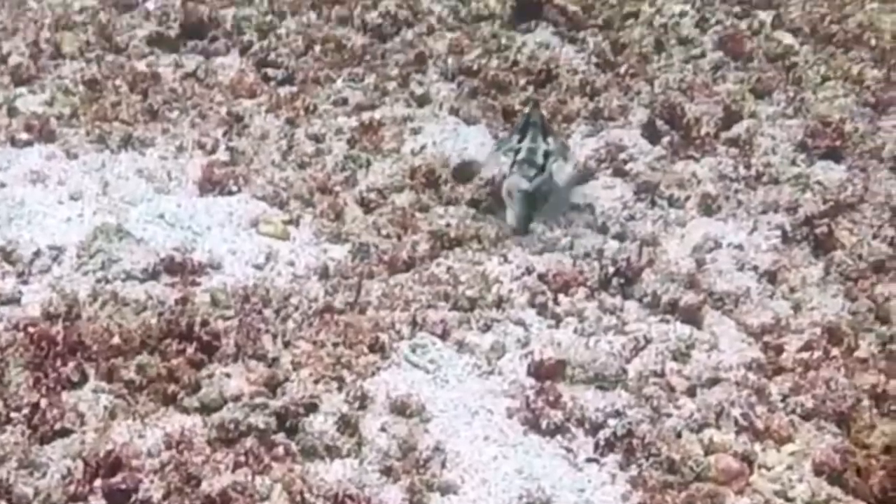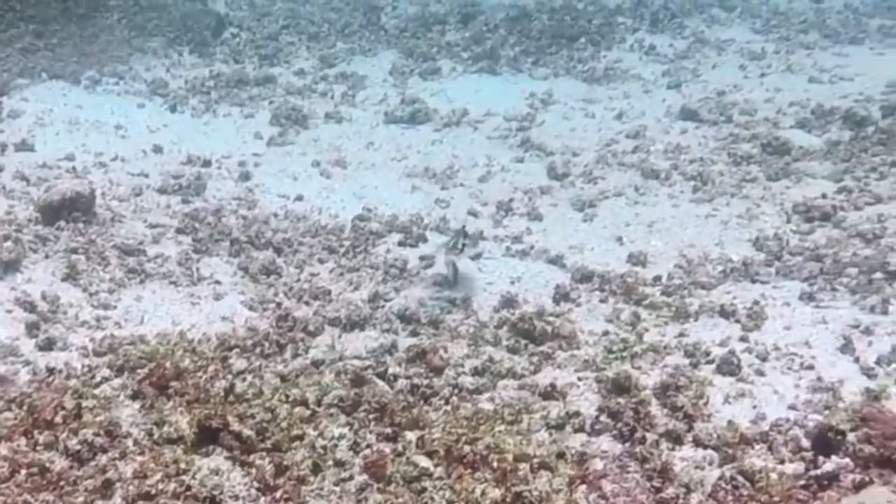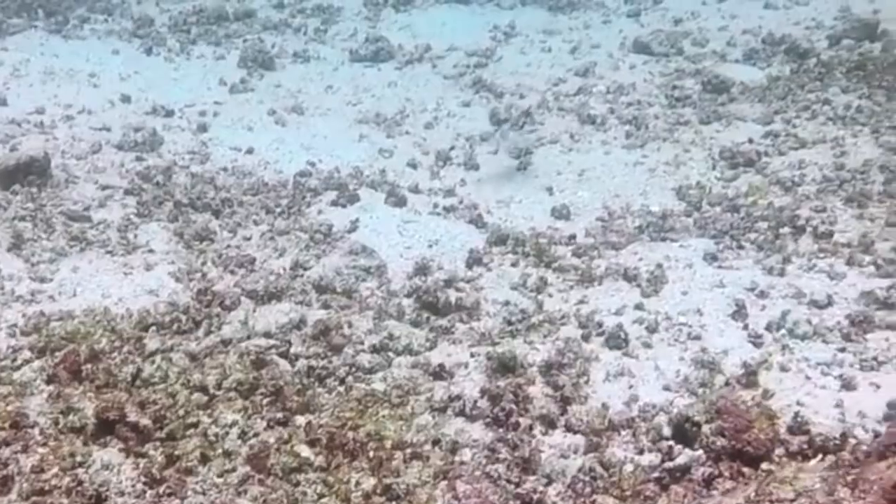Although they look weird, the weirdness is truly a delight to witness, as they are unlike any other fish in the sea.